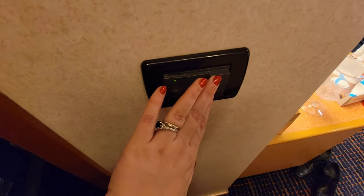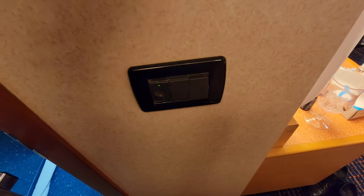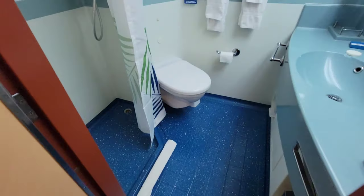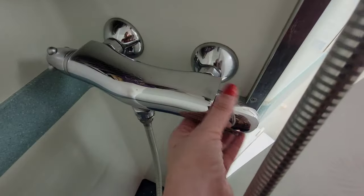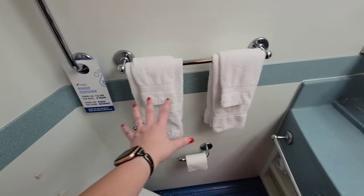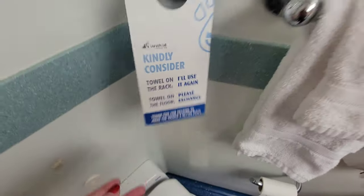So this is the light switch for the bathroom. Some cruise ships have the little slot where you have to put your key card in for the lights, but the Dream is not like that. Coming in here, right off to the left you have the shower and it has really good water pressure. Over on this side is how you turn the water on, and over here is how you adjust the temperature, but it does get hot very quickly.